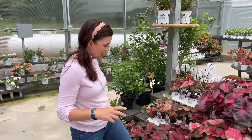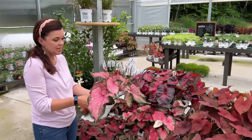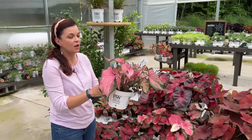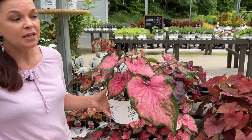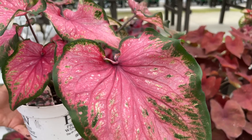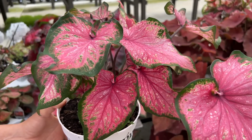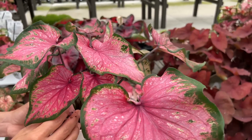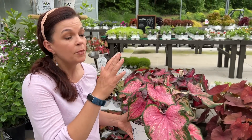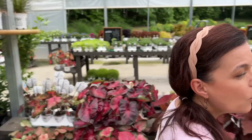I almost hate to even show you this because I only have one tray of it — but look at this color, Va Va Violet. It's truly unique — it's pink but has those purple hues to it. I think we've got four of these, so whoever comes first gets to take them home. These are shade caladiums, going in a shady spot.